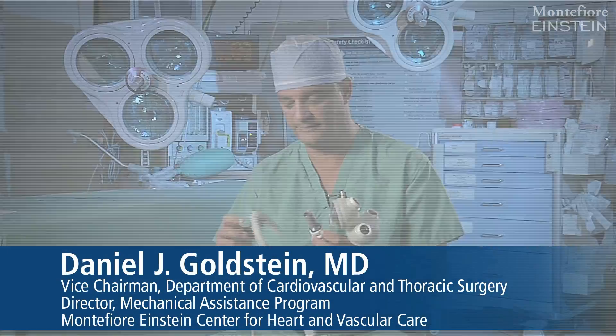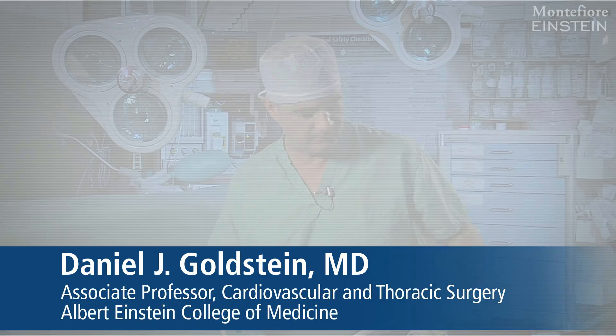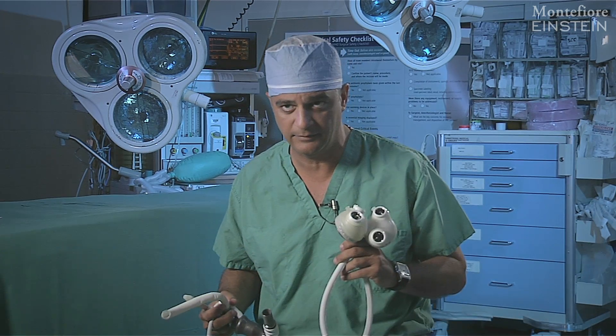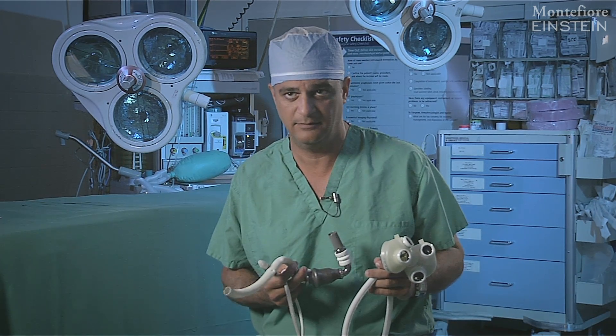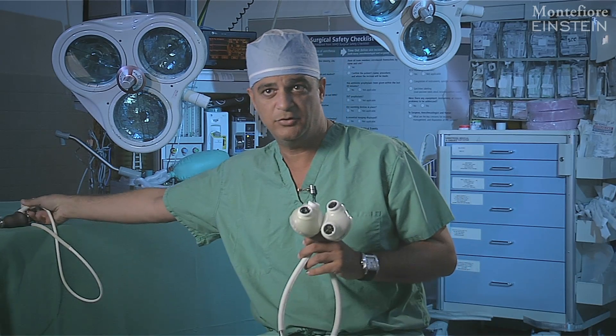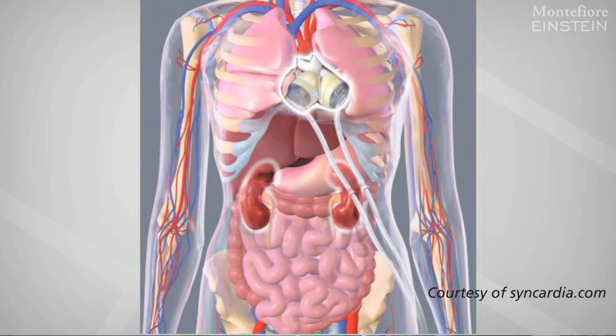This device here is the HeartMate 2 device, and this device is attached to your native heart and helps your left ventricle — your failing left ventricle. This technology, the total artificial heart that we're concentrating on today, is radically different. With this technology, you leave the patient's heart in place and just assist it. With this technology, you're now replacing the patient's heart, kind of like when you do a heart transplant.